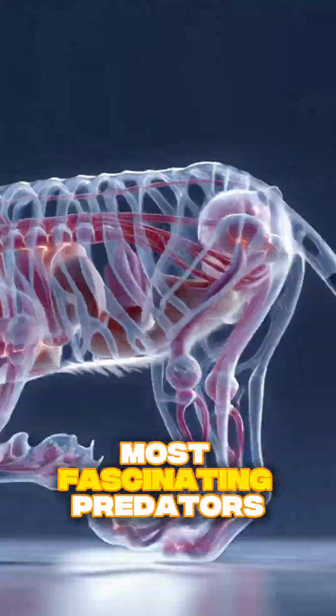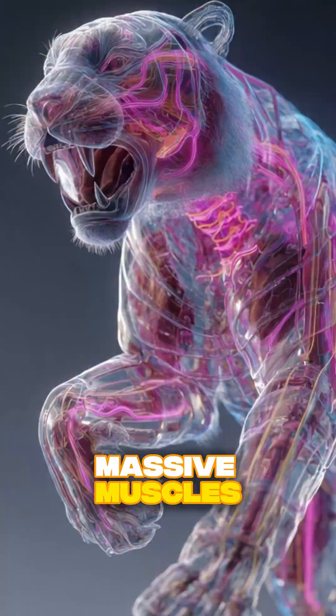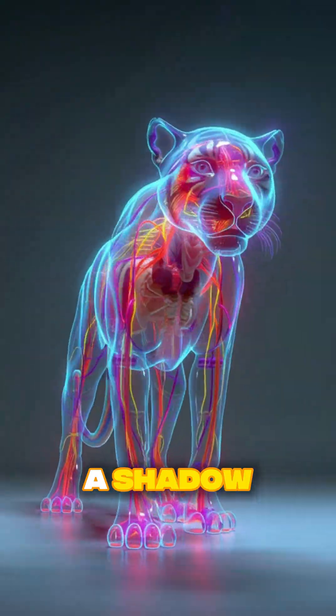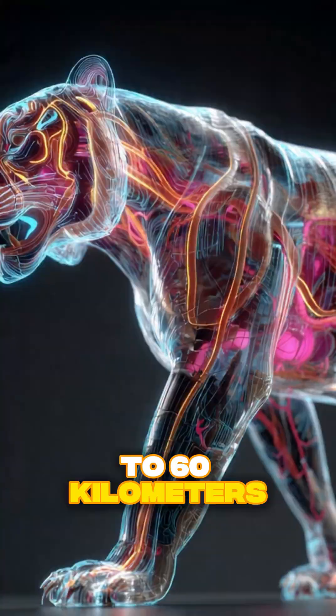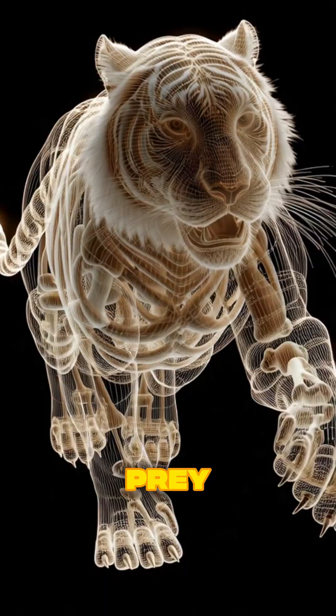The tiger is one of the most fascinating predators on Earth. Its body is built for silent power — massive muscles, flexible spine, and paws that absorb sound so it can move like a shadow. A tiger can reach speeds up to 60 kilometers per hour in short bursts, using explosive energy to ambush its prey.